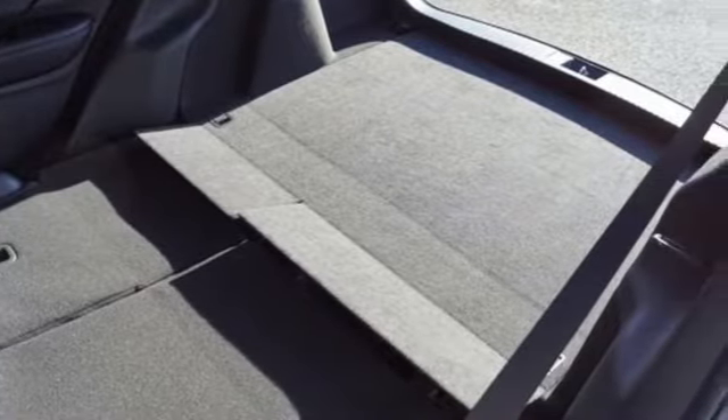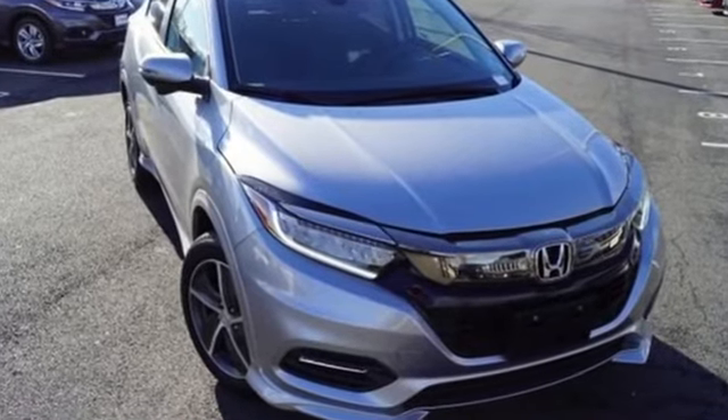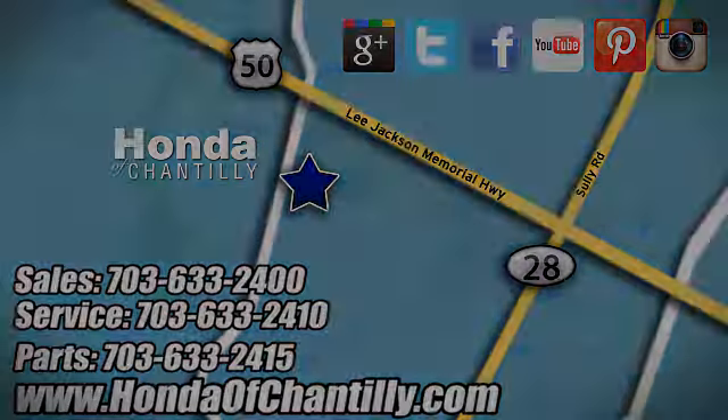Every Honda is designed with a driver in mind. The time is now — see it for yourself today at Honda of Chantilly. We're conveniently located just south of Dulles Airport at 4175 Stonecroft Boulevard in Chantilly.